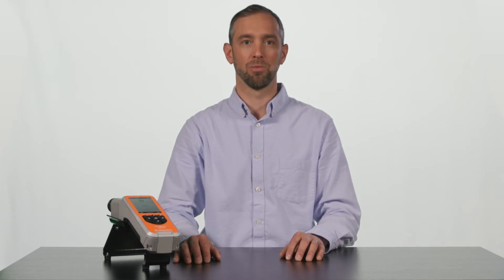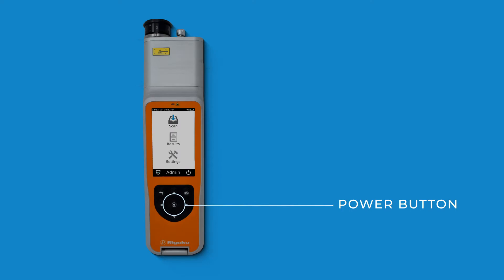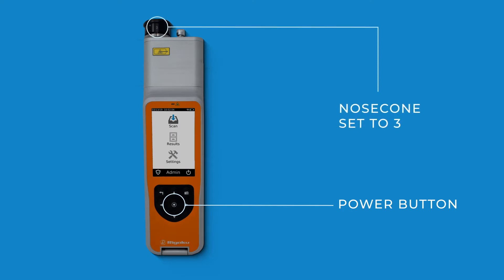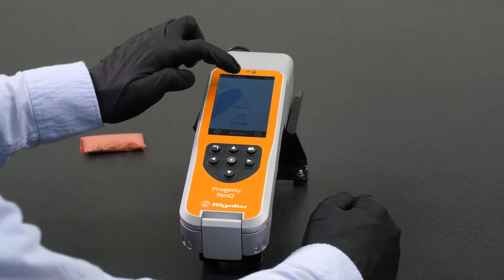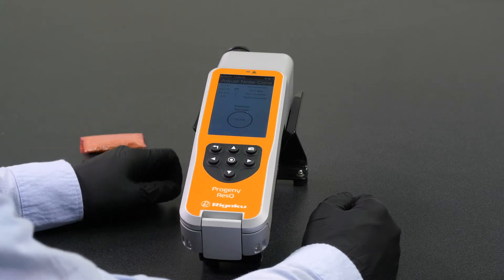The instrument interface is extremely easy to learn and use. Most users become proficient with the Rescue very quickly. The power button is located here, and then with the nose cone setting set to 3 and the sample flush against the nose cone covering the aperture, let's start the scan sequence. Select Scan, select Arm Laser, and select Scan.